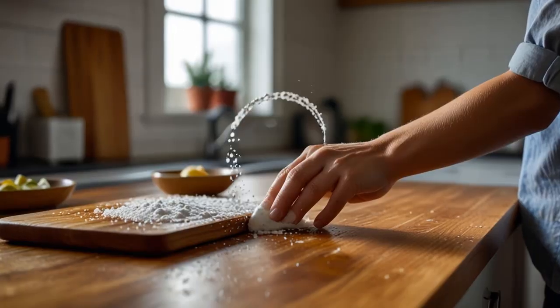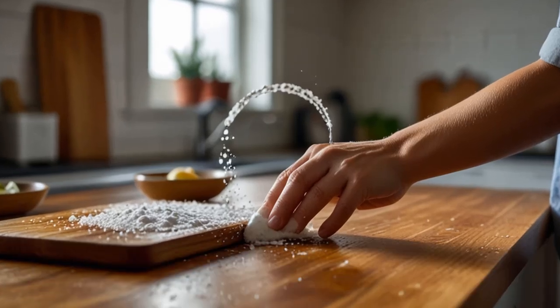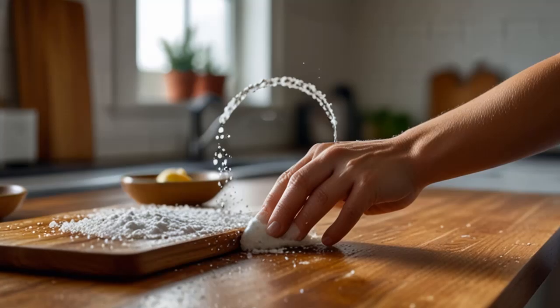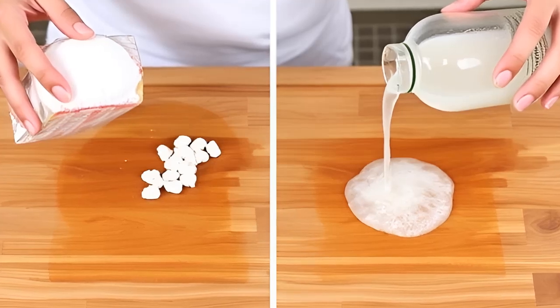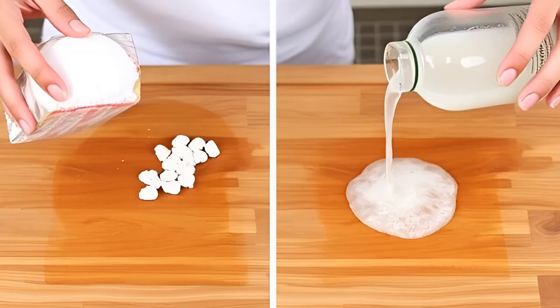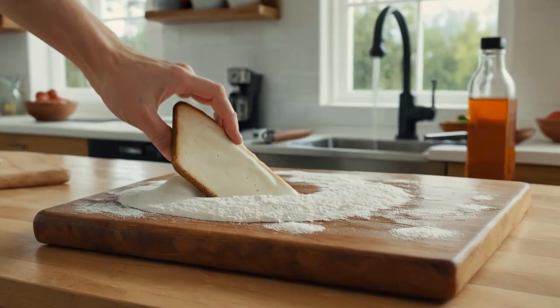In the Kitchen. Tip 11: Sanitize Cutting Boards. Cutting boards can harbor bacteria, especially after cutting raw meat, garlic, or onions. Smear baking soda over the board, add vinegar, and wait for the foam to subside. Rinse with hot water for a naturally sanitized board.